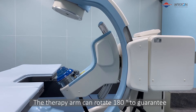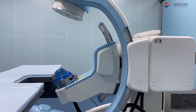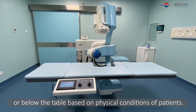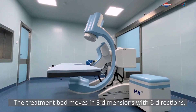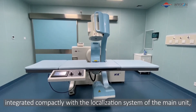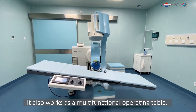The therapy arm can rotate 180 degrees to guarantee the best incident angle and shockwave path. The therapy head can be set either above or below the table based on the physical conditions of patients. The treatment bed moves in three dimensions with six directions, integrated compactly with the localization system, ensuring easy assembling and treatment accuracy. It also works as a multi-functional operating table.